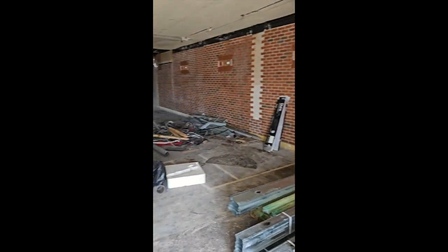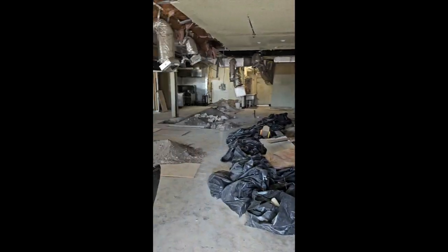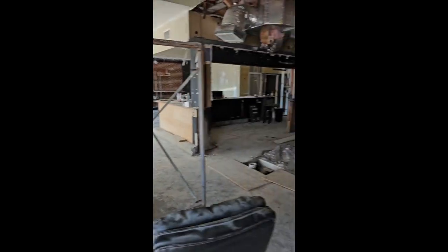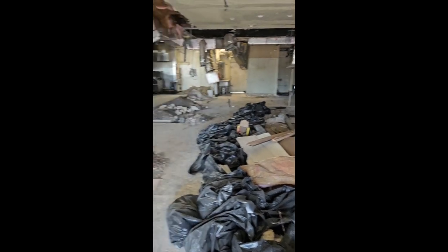Hey guys, so this is the space. This is going to be my butcher shop. It's about 1,500 square feet. Right now it's totally in ruin — things are getting dug up, there's trash, cords, all that stuff.